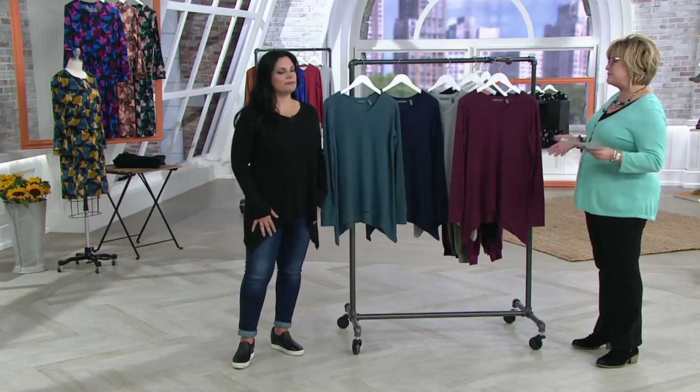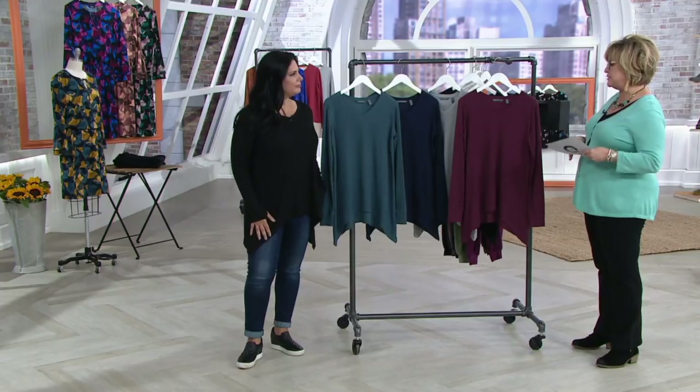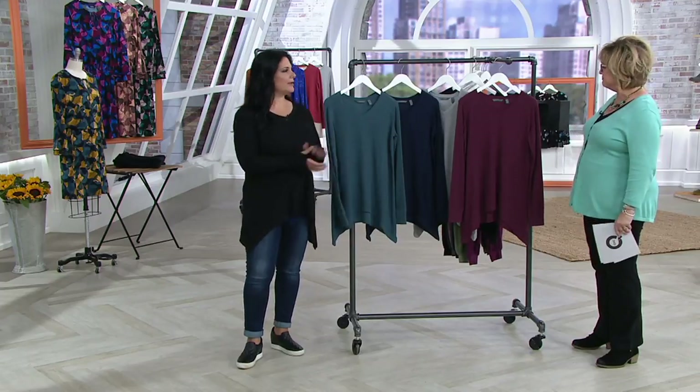This is just one of those great relaxed fit — pop it on, you're comfy, you're cozy, travel in it, lounge around in it, you look cute running around wherever.